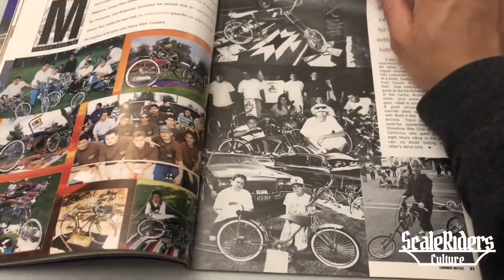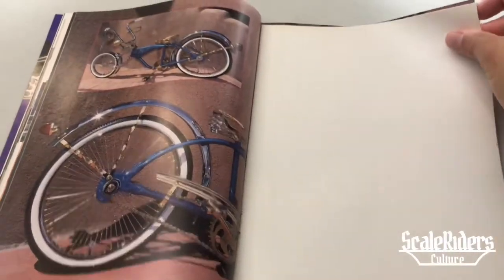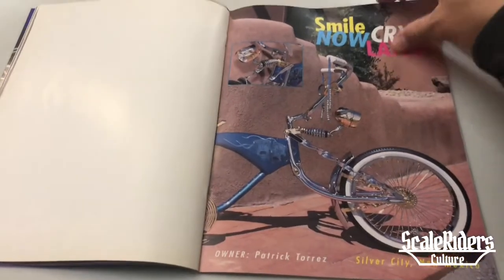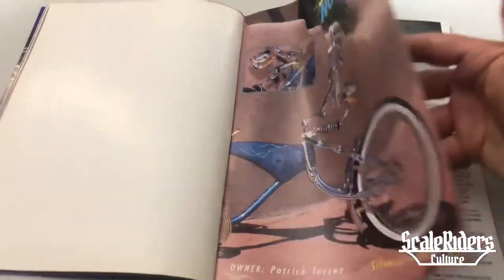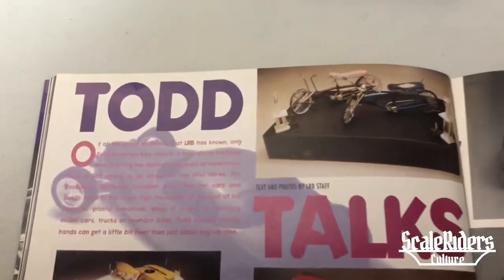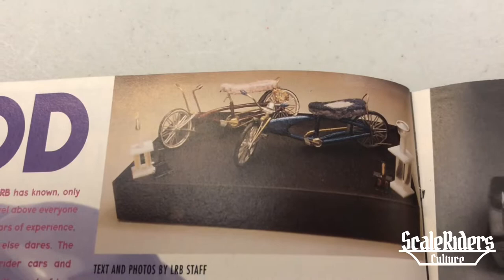Let's get right into this. Here we have the centerfold, and now we present the model car section. There we have some really cool lowrider bicycle custom bikes as well.